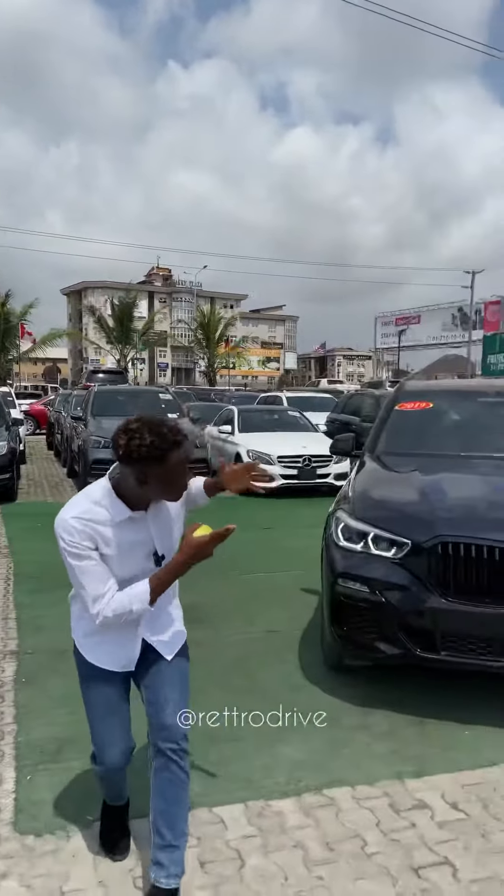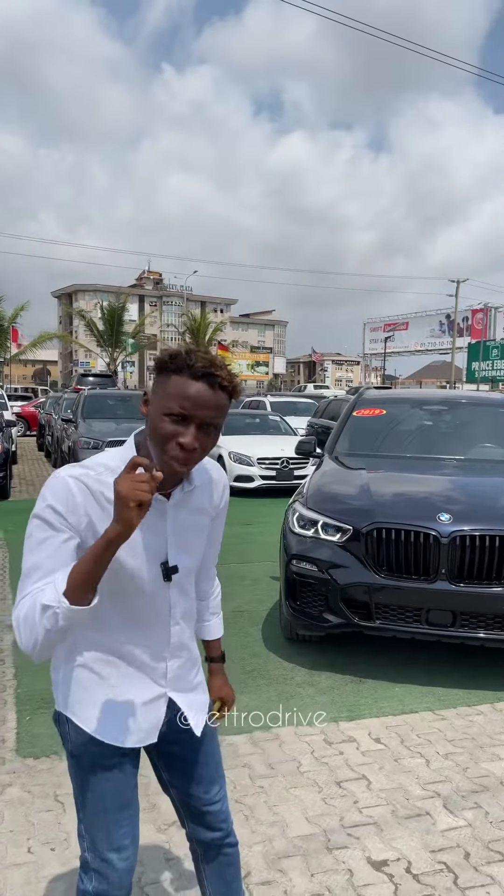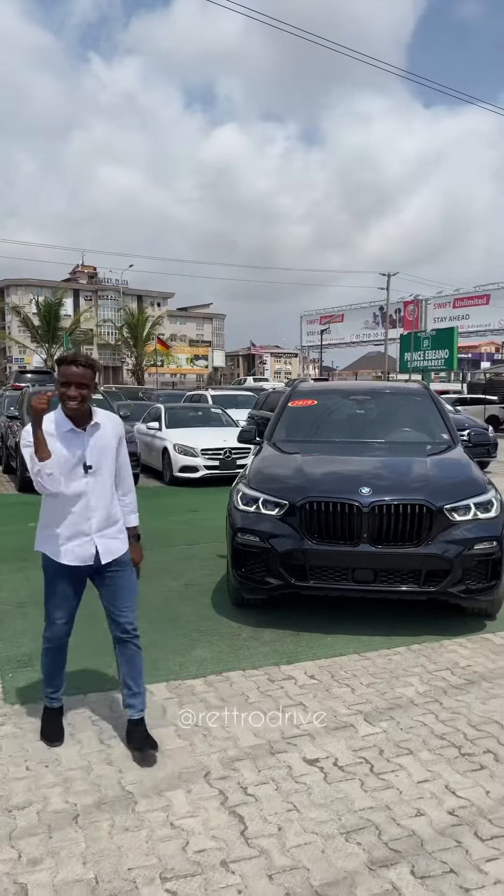What goes up always comes down — except the BMW X5. It just keeps getting better and better. Let me show you how BMW has upgraded this SUV.